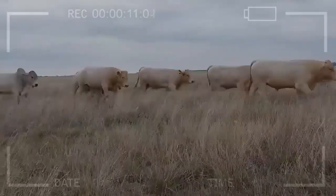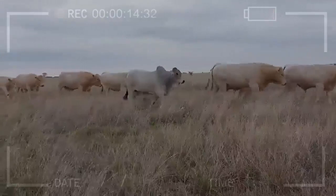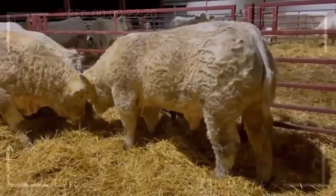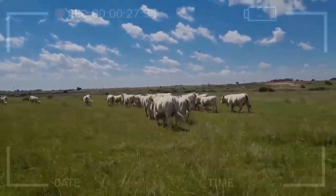What are some common health issues that affect Charolais Cattle? Like all cattle breeds, Charolais Cattle are susceptible to a variety of health issues. Some common issues include respiratory diseases, reproductive problems, and parasitic infections. It is important to work with a veterinarian to maintain the health of your herd and to implement effective disease prevention measures.